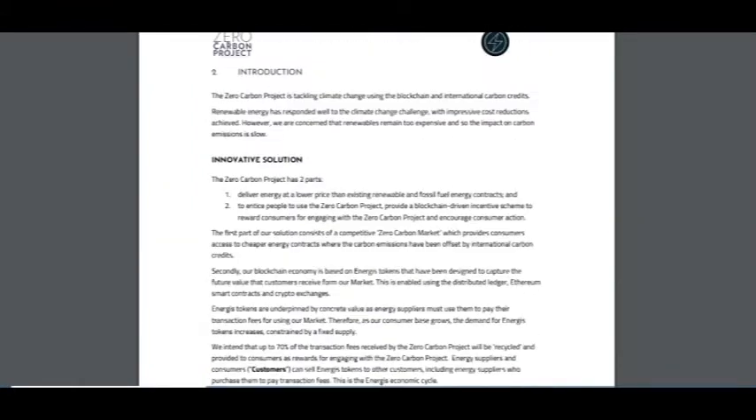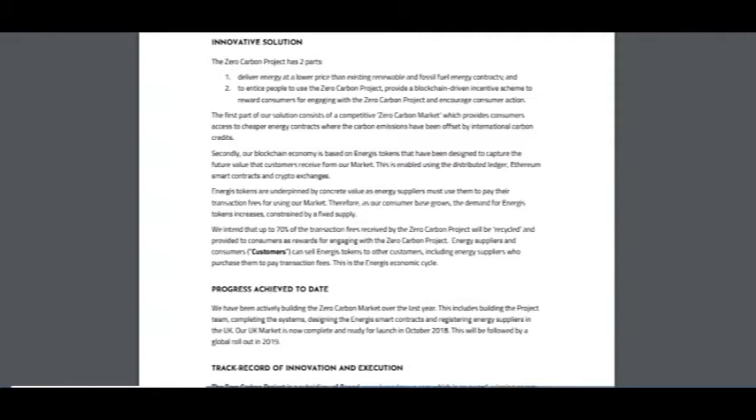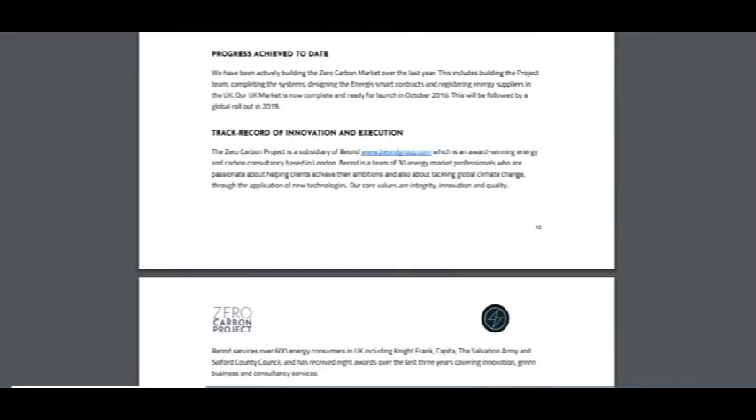The token price is about 15 cents, which is a nice solution. Zero Carbon Project has two parts: to deliver energy at a low price compared to existing renewable and fossil fuel energy contracts, and to entice people to use the platform by providing a blockchain-driven incentive to reward consumers for engaging with the Zero Carbon Project and encourage consumer action.